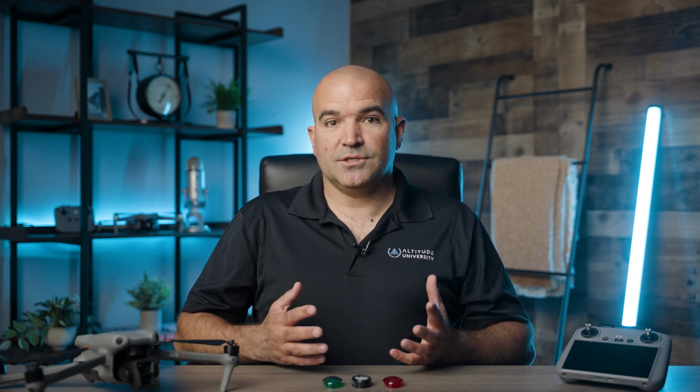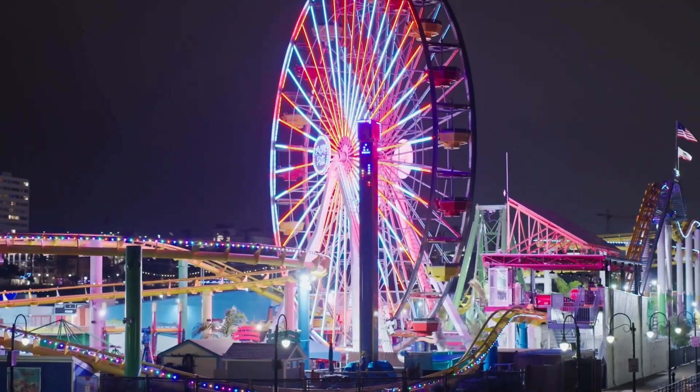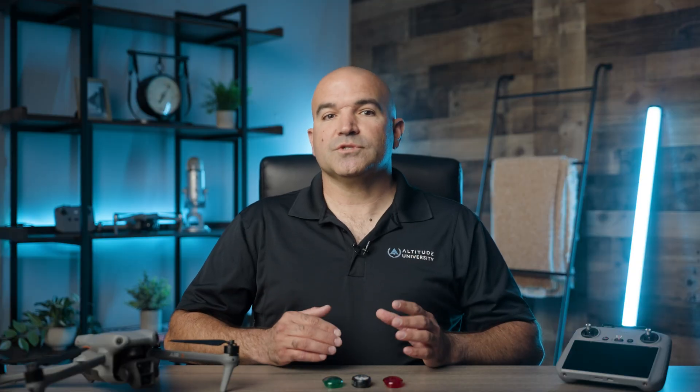Flying drones at night opens up a new dimension of possibilities for aerial photography, videography, and other drone applications. However, it also introduces additional risks and challenges that require pilots to follow specific regulations and safety measures. The FAA has established rules to ensure that drone operations at night are conducted safely.